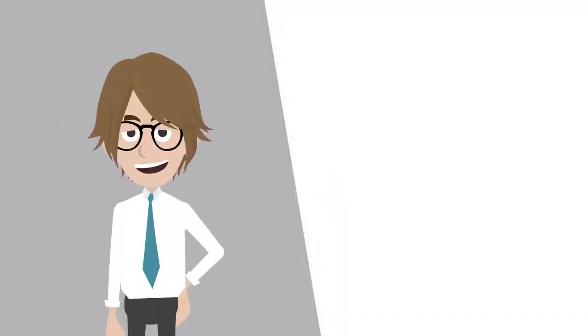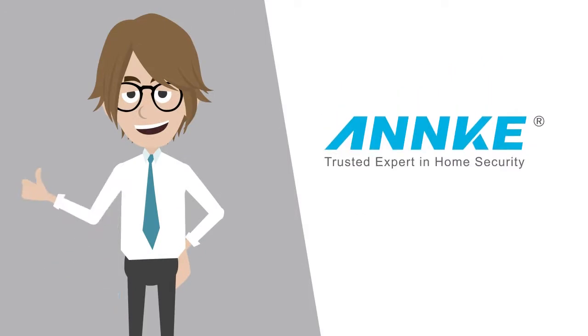That's all for today. For any more questions, please subscribe to our channel or visit our site, www.anke.com, to learn more.